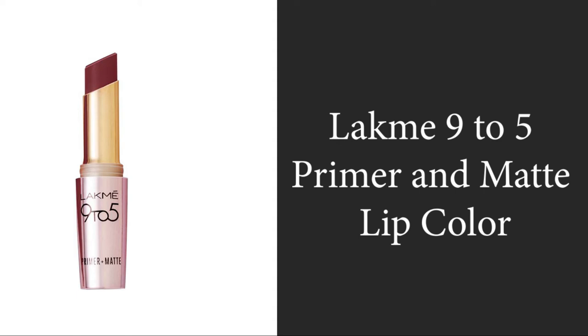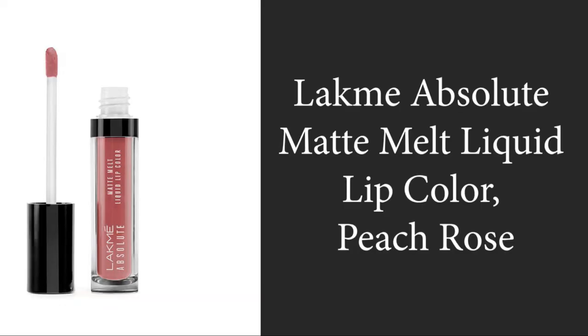It has intense matte finish with vibrant color payoff and smooth texture. The rating is almost 3.5 out of 5 with 6,121 people rating it, and the price of the product is rupees 324. Moving to the third product in this category: the Lakme Absolute Matte Melt Liquid Lip Color in Peach, 6 ml.